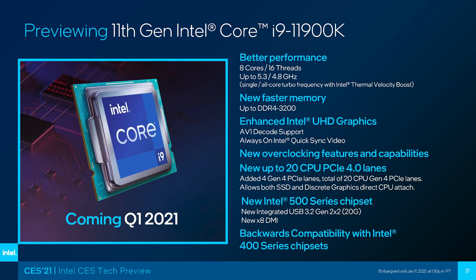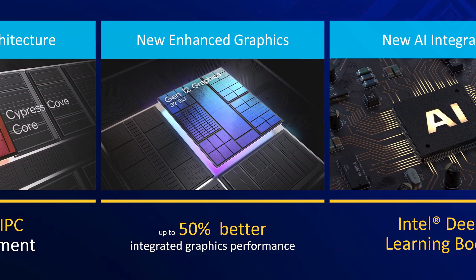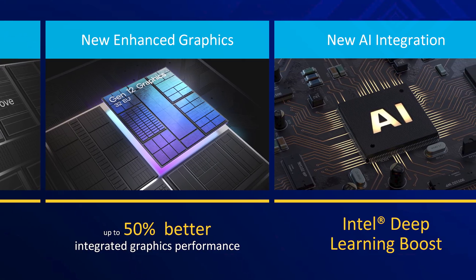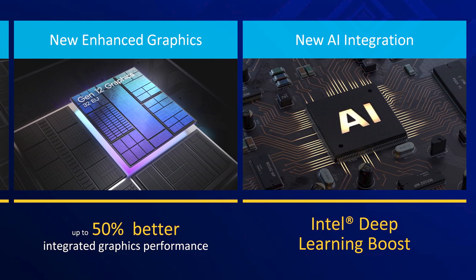Intel has also previously told us about the Core i9-11900K and the inclusion of a maximum of 8 CPU cores. There's a new Xe integrated GPU inside, new AI features, and new platform support through Intel's 500 series motherboards. Most of this stuff has already been discussed, so let's just cut to the chase of the major announcement today: the full SKU list and pricing.